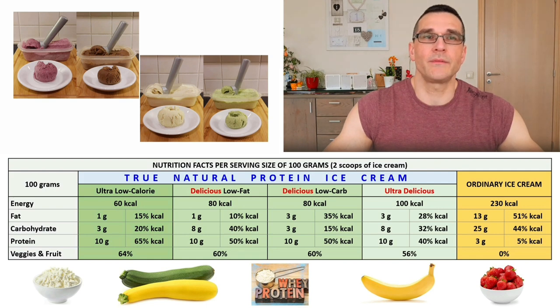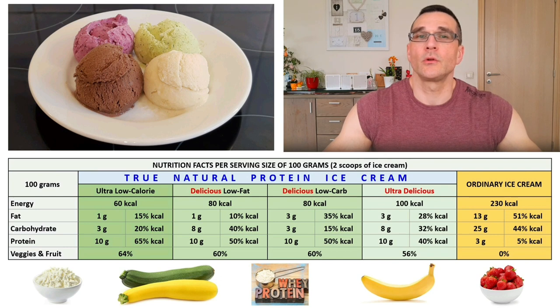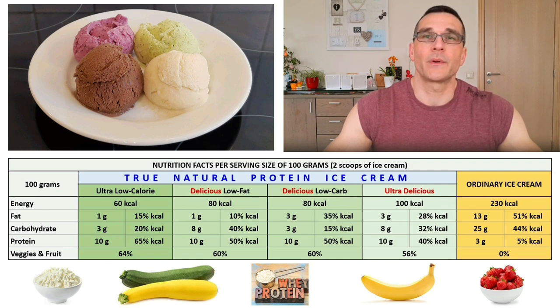If you choose the ultra-low calorie version without any dextrose or whipping cream, you get only 15% higher calorie content than Greg's Anabolic Protein Ice Cream, but 65% more protein and three times more healthy veggies and fruit — and it will still easily beat Greg's in terms of texture and taste. In terms of simplicity, however, Greg's is the winner, as it uses fewer ingredients and is very quick to prepare, whereas my True Natural Protein Ice Cream is only at its best after a day in the freezer.